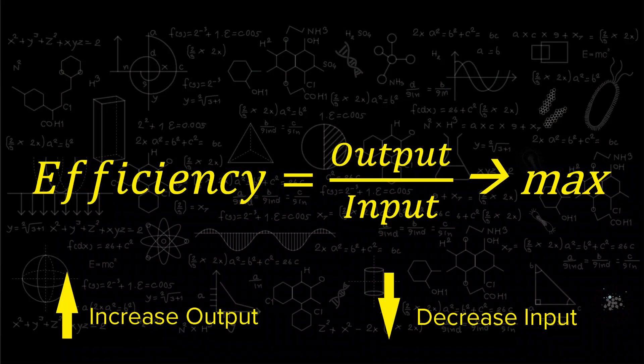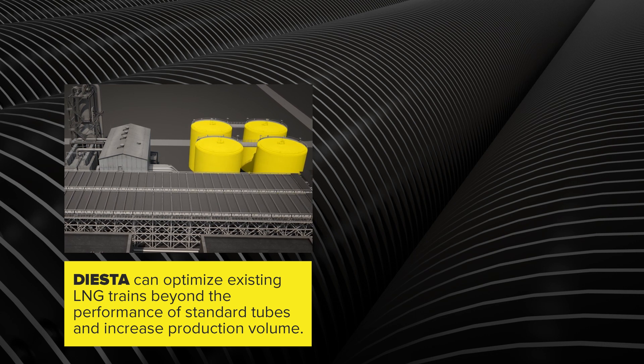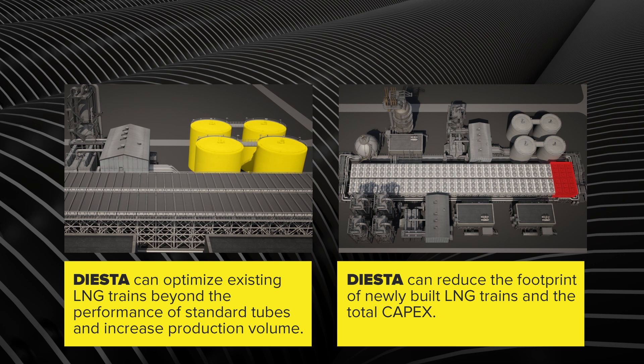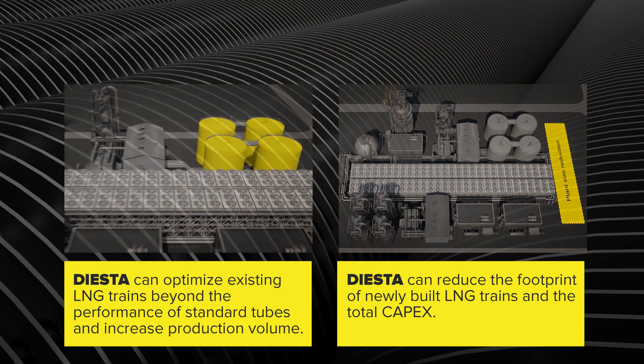Based on the rule of maximizing efficiency by increasing the output or decreasing the input, DIESTA is the right choice for both existing and new-build natural gas liquefaction plants. While increasing the output of existing plants and reducing energy consumption and greenhouse gases per produced ton of LNG, DIESTA also can be used to lower the input by means of reduced capital expenses for new plant projects. This makes DIESTA the heart of leading air fin cooler performance and the core of efficiency for LNG trains.